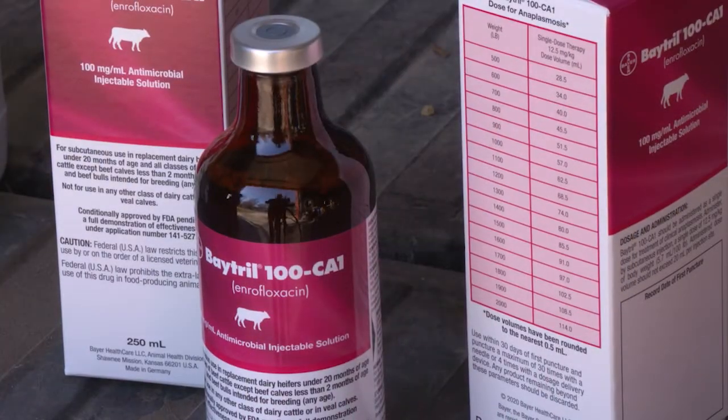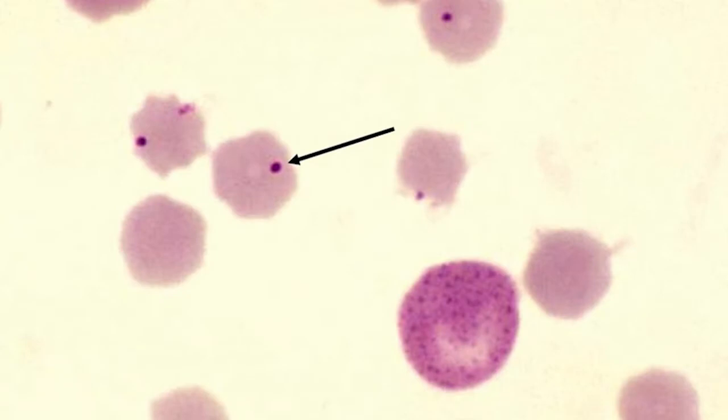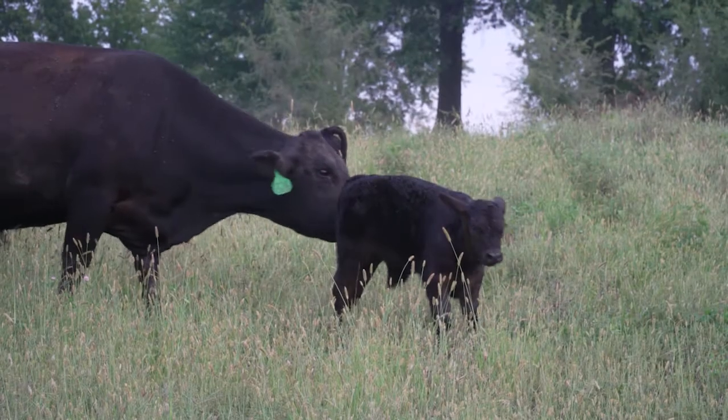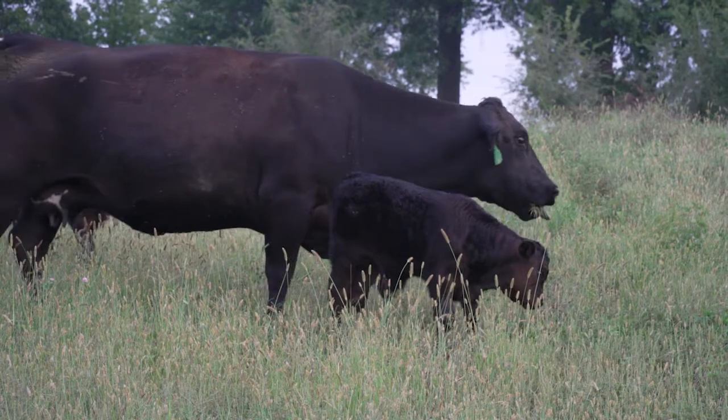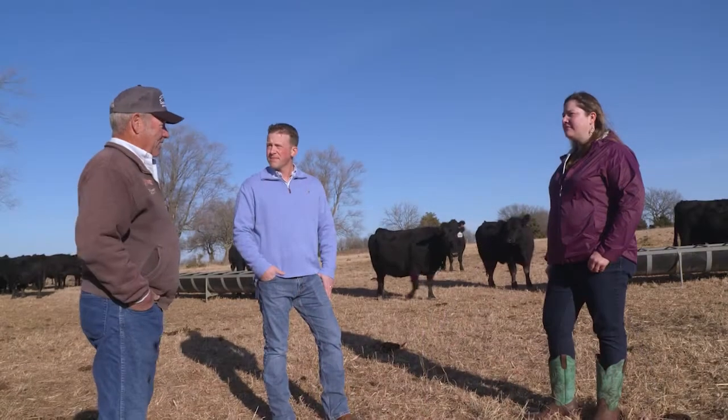Baytril 100 CA-1 is a fluoroquinolone — enrofloxacin — which is actually bactericidal, meaning it kills the bacteria. If you have a cow that's experiencing severe signs of clinical anaplasmosis, the Baytril or enrofloxacin product is preferable because we're actually killing the anaplasma, not just simply stalling it.